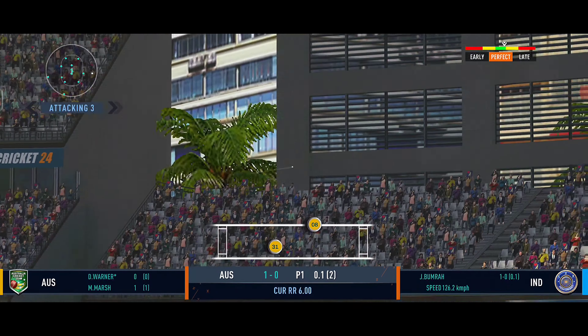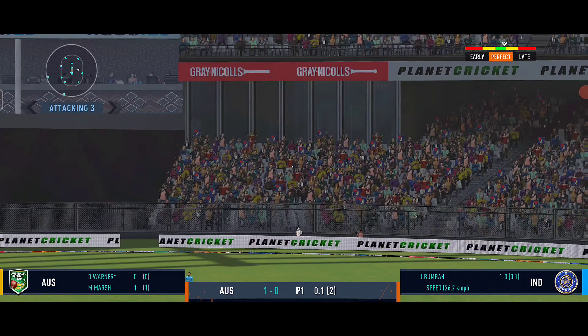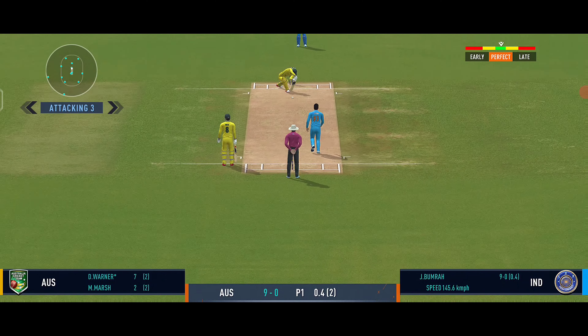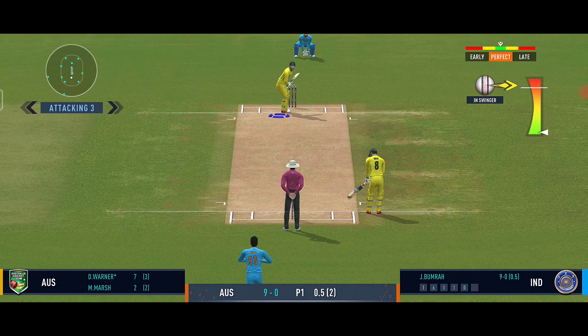Smacked away! It's a massive six by Warner. It's a real sweep shot — what a timing from the bat. That's a nasty yorker next up, and he can't do anything with that ball. This is the skill of Bumrah.